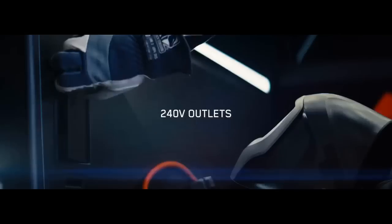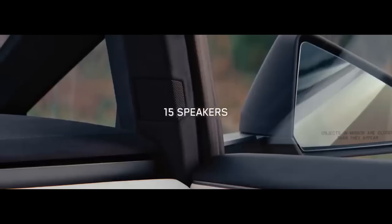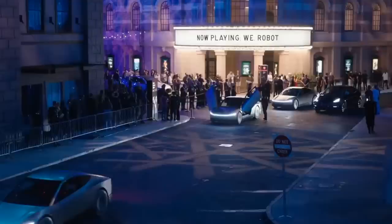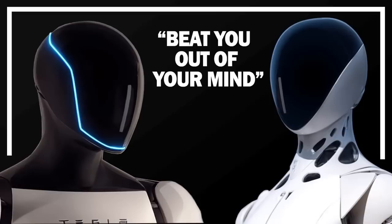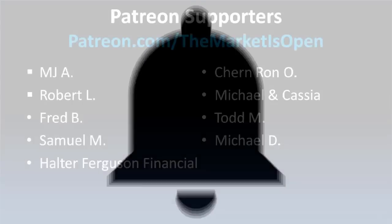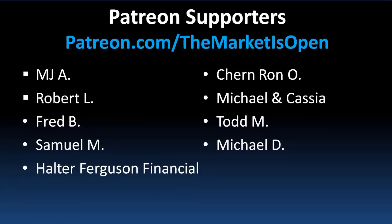With the Cybertruck capable of utilizing 500 kilowatt charging, how might this shape its appeal compared to other EV pickup trucks? And with V4 cabinets offering cutting-edge capabilities, how should Tesla further leverage this advantage to maintain and expand its lead in EV charging? Don't forget to watch the last video on Xpeng's new humanoid robot that may or may not compete with Tesla's Optimus. Be sure to follow on X at TMIoTesla, hit the like button, and subscribe — a huge shout out to all our patrons that help support the channel. Thank you so much for watching.